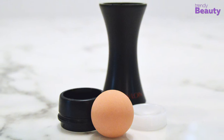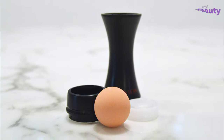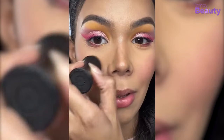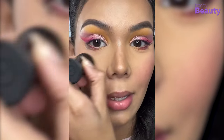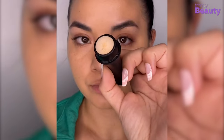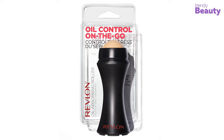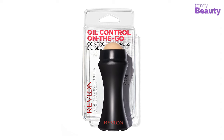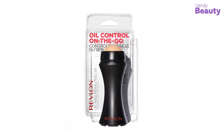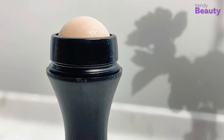After that, rinse with water and air dry the stone overnight to use it again. The more you use the stone, the more frequently you'll need to clean it. And if you feel the roller has worked enough, a new one costs only $13 — budget-friendly enough to replace again and again.